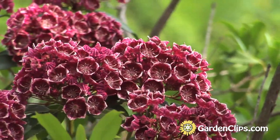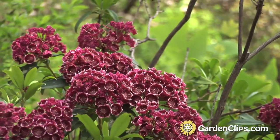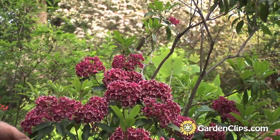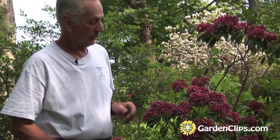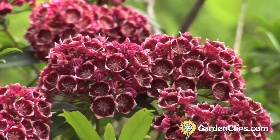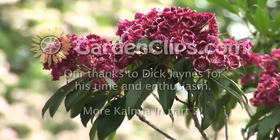We have three plants that I've named and introduced with this sort of flower. One of them is Keepsake, Heart's Desire, and Kaleidoscope. What we did was cross what we call a red-budded mountain laurel with one that has a cinnamon maroon band on the inside. I went through a couple of generations and selected these plants. It's quite different than any mountain laurel you might bump into in the wild.